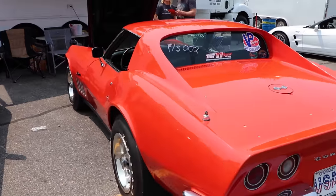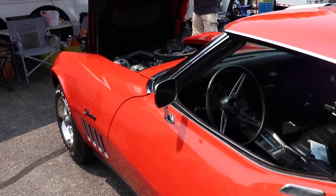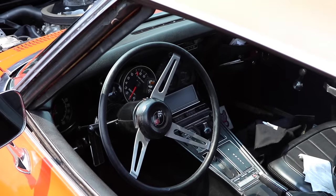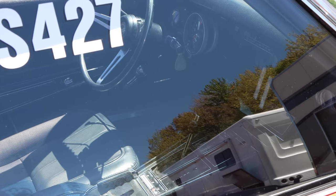Inside, you'll find a Turbo 400 3-speed automatic, so that should make launching this car fairly consistent. And check out that interior — no heater, no radio. That's how they came from the factory. I mean, this is a serious car, you guys. No jokes necessary.